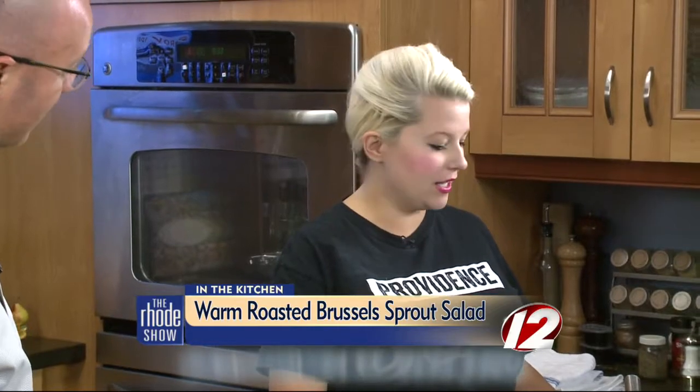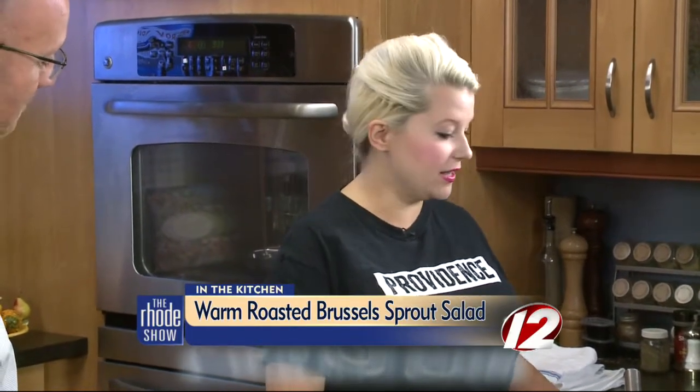We're back in the Roadshow Kitchen, thanks to Go Providence. We've got Chef Lauren Lynch here — Rosalina is the restaurant. Warm roasted Brussels sprout salad is on the menu. She's surprised that I like Brussels sprouts. I love them because I know I'm fussy about everything else. Yeah, I think people are getting more into Brussels sprouts. They got a bad rap, but they're good — they're delicious.